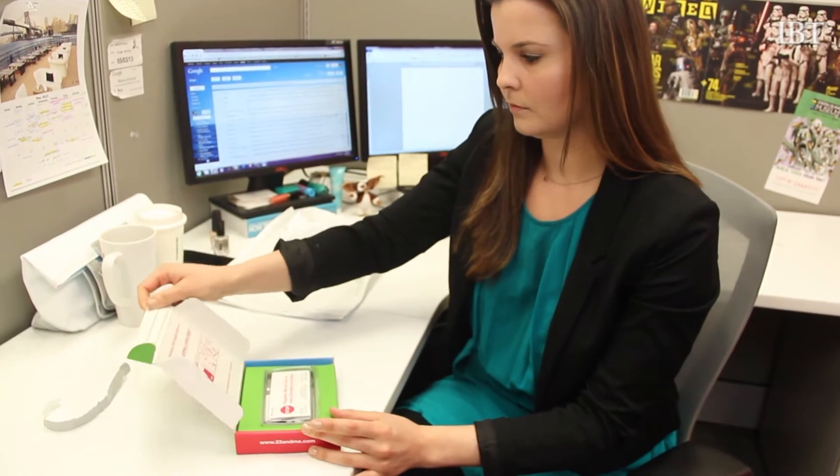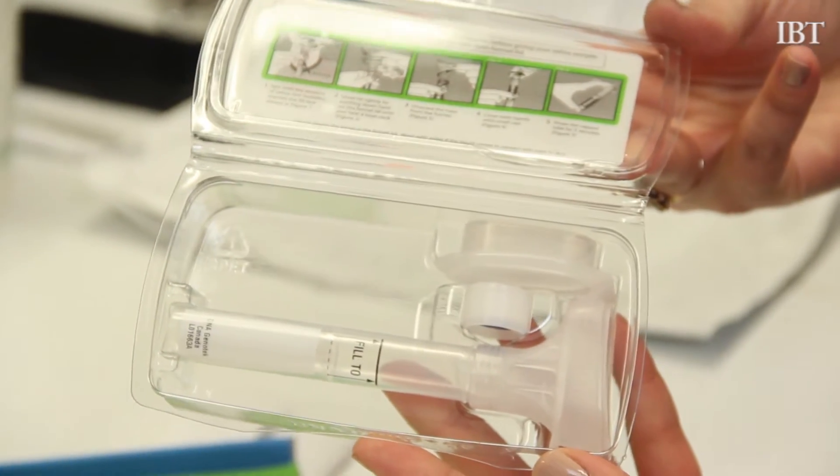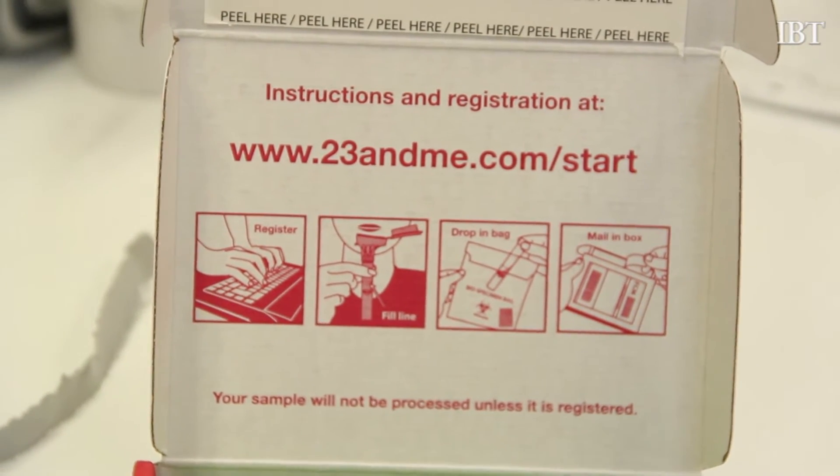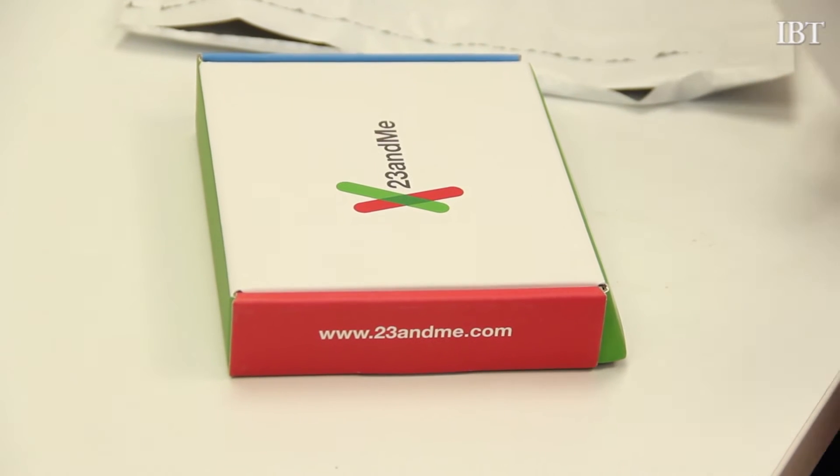Once your kit arrives, you register your sample, spit into the tube provided, seal it up, and send it off to the lab, where your DNA is then extracted, copied, and analyzed. My DNA report was available online in just three weeks.